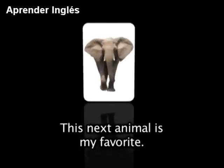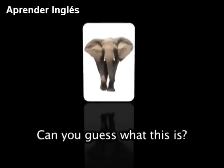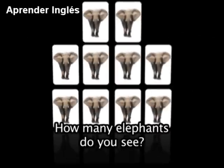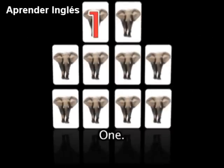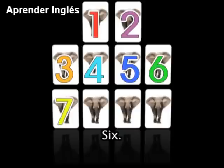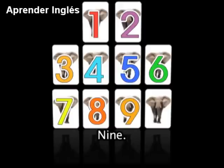This next animal is my favorite. Can you guess what this is? Yes — it's an elephant. How many elephants do you see? 1, 2, 3, 4, 5, 6, 7, 8, 9, 10. Fantastic.